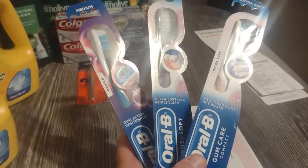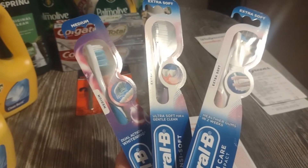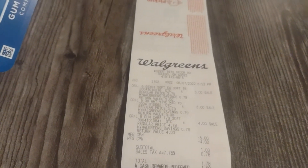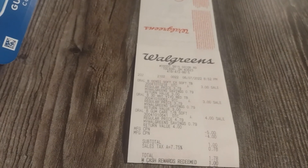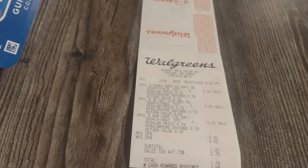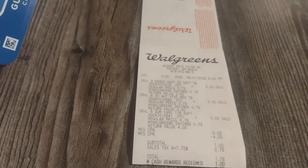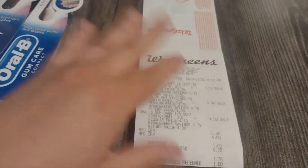Third transaction is just going to be three Oral-B toothbrushes. Grab the ones on sale for $3. I took my $9 printable coupon — so there's that $5 off and that $4 off, making $9 there. And then I used a dollar in cash rewards from my account, bringing my total out of pocket for that one to $0.78.